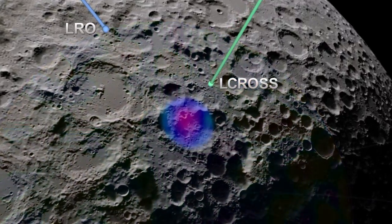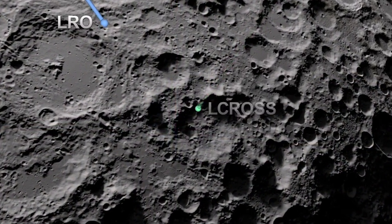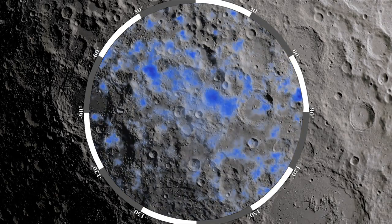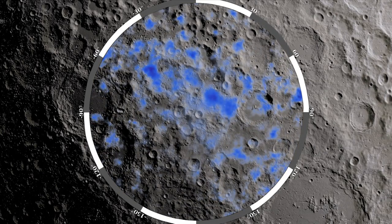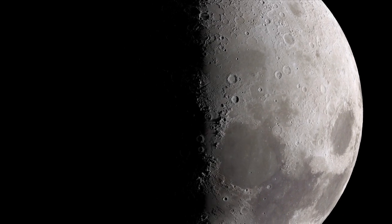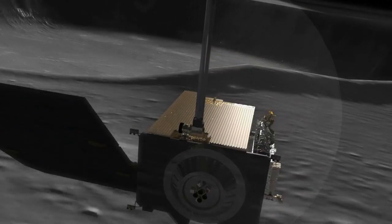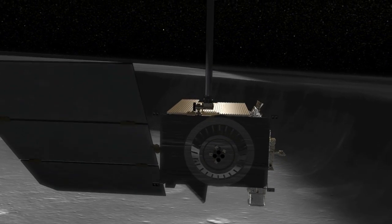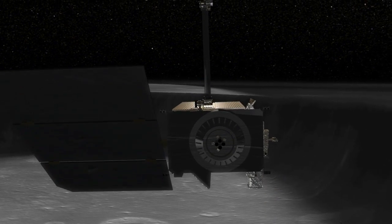While previous lunar missions have observed indications of hydrogen at the moon's south pole, the LEND measurements for the first time pinpoint where hydrogen, and thus water, is likely to exist. By combining years of LEND data, scientists see accumulating evidence that there is water on the moon. And, as LRO continues to return data, our picture of the moon and its water will continue to get better in the years ahead.